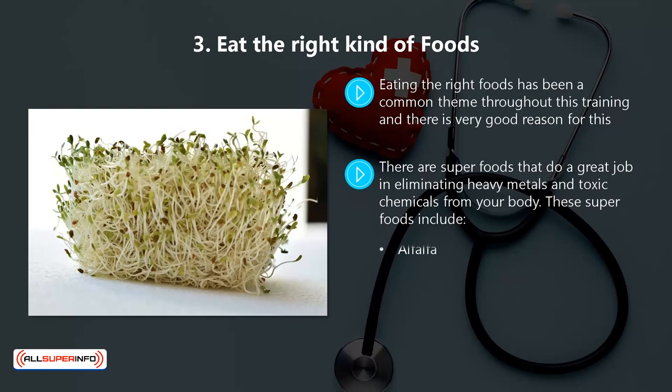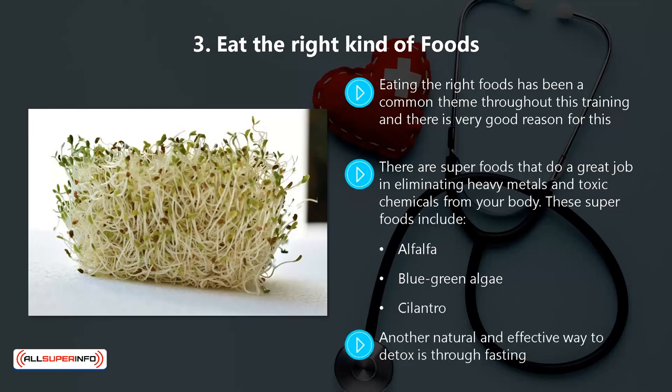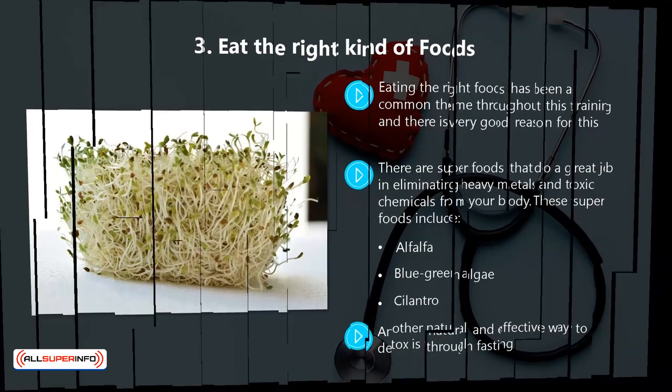These superfoods include alfalfa, blue-green algae, and cilantro. Another natural and effective way to detox is through fasting. This takes into account how you eat as well as what you eat. For example, you could have a regimen where you only consume liquids for a 12-hour or more period, as this will help to significantly reduce your body's toxicity levels.